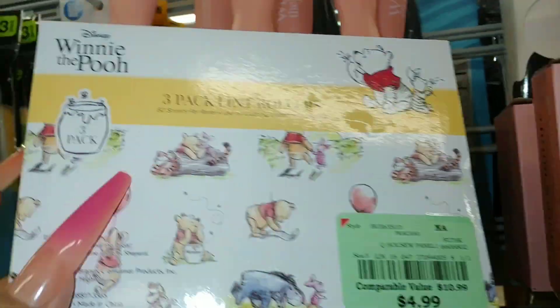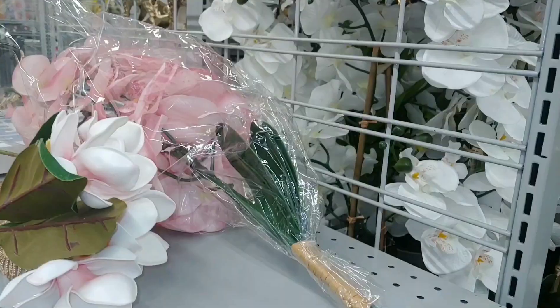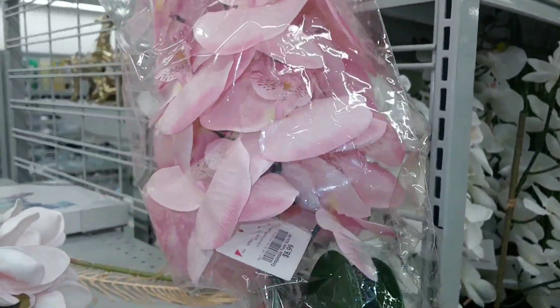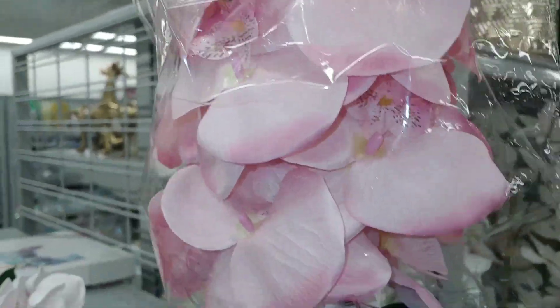And they have a Disney one — Winnie the Pooh — for $5. It says Winnie the Pooh on the handle and the other one says Disney with Mickey Mouse. These are a beautiful pink — I think it's the orchid color.